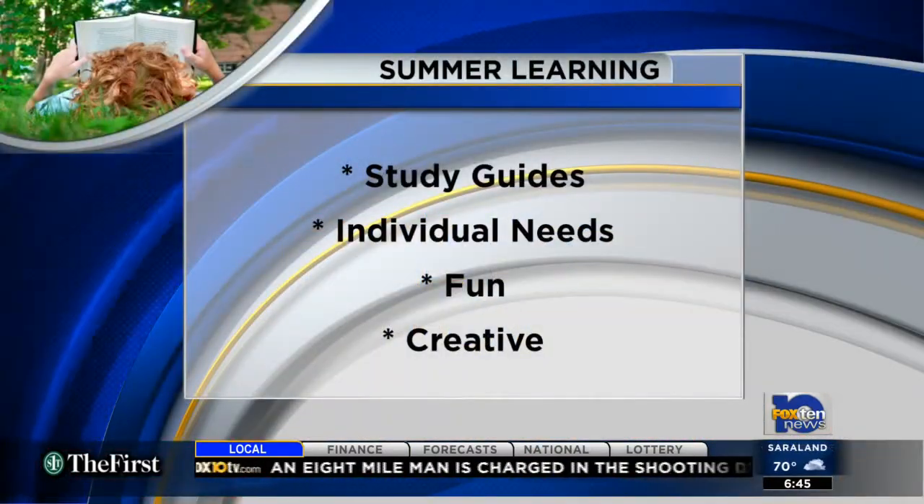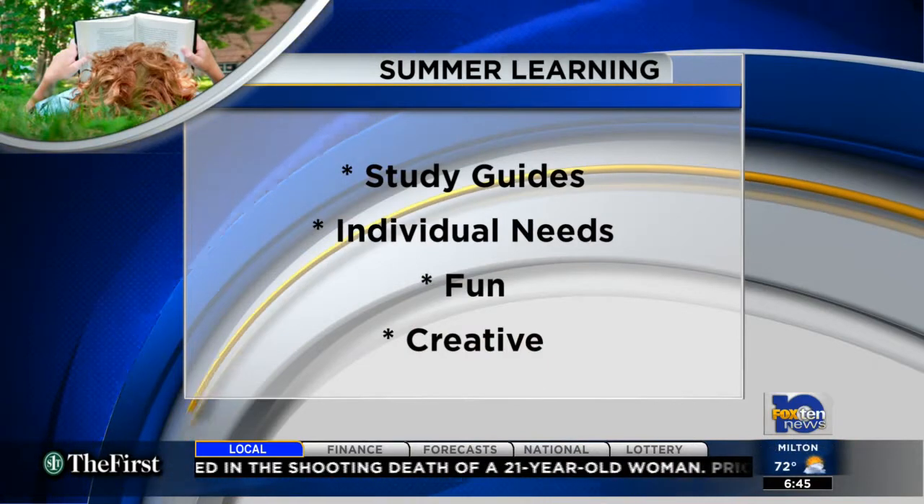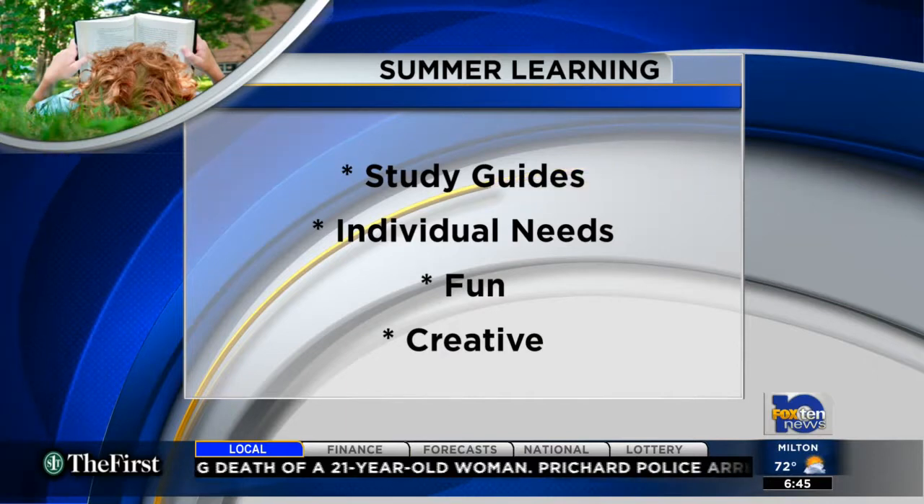With that, we try to encourage students to read and work on their mathematics during the summer, because in order for them to be successful the next year, those concepts have to be retained. It's very important for them to continue working. Many teachers and schools put together summer study guides to give you an idea of things to focus on, like books to read and math to study.